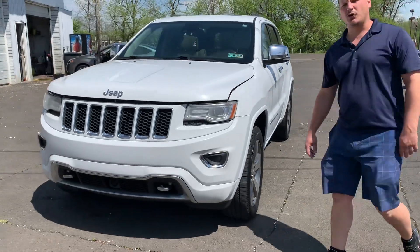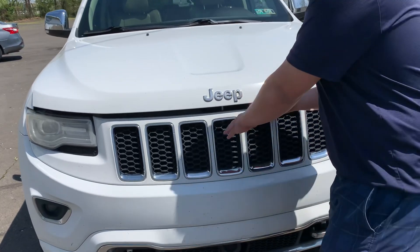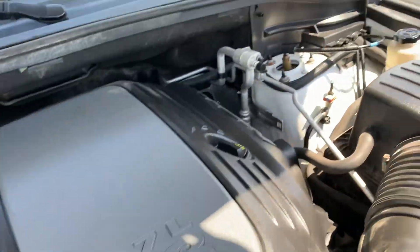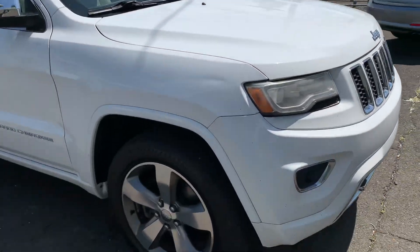Hi, Brandon Rothman here with Dependable Auto Outlet, and today we have a 2014 Jeep Grand Cherokee Overland. Let's take a look under the hood — 5.7 liter V8 Hemi. This thing's got power.